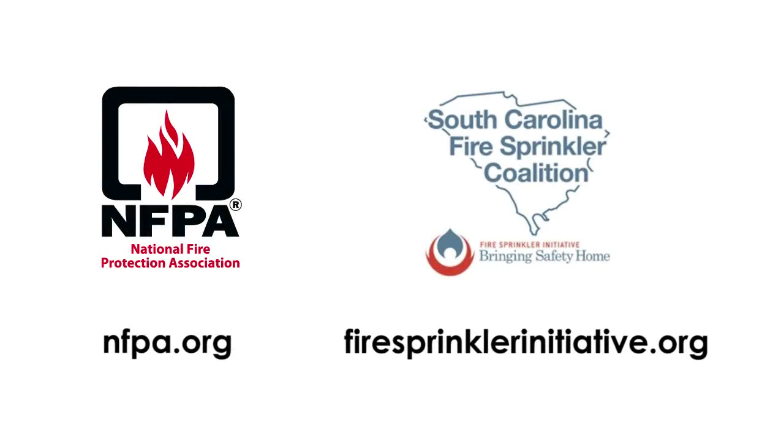For more information, contact NFPA — the National Fire Protection Association — or the South Carolina Fire Sprinkler Coalition. Remember, fire is everyone's fight.